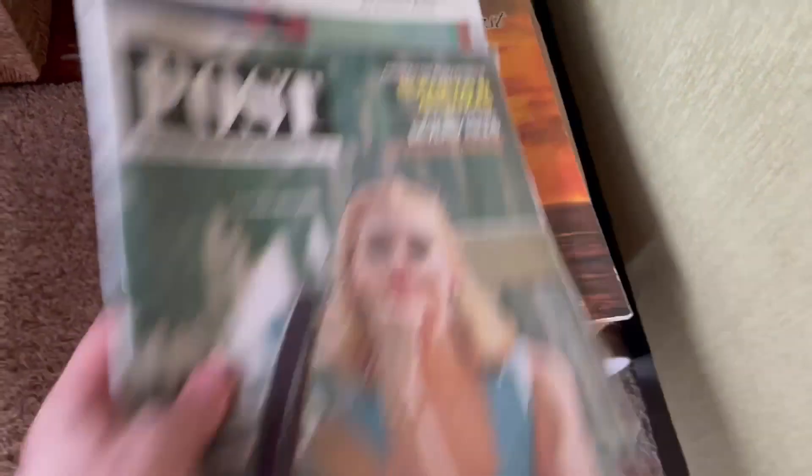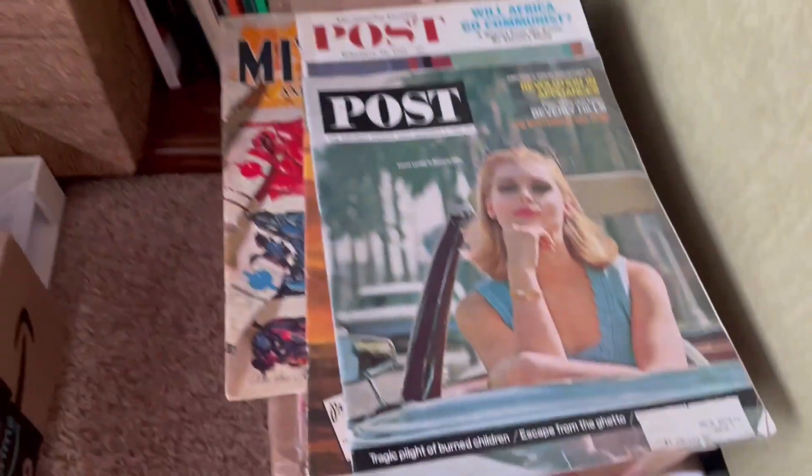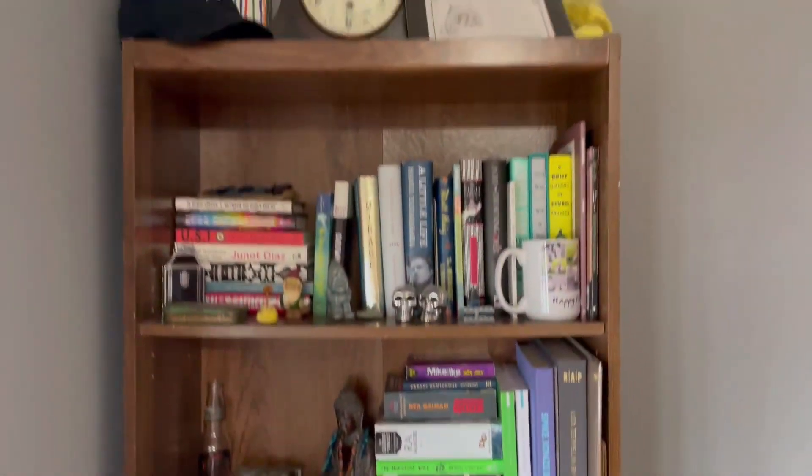These are also books about how to paint and I love the kind of step-by-step process. Otherwise the office is a bookshelf.